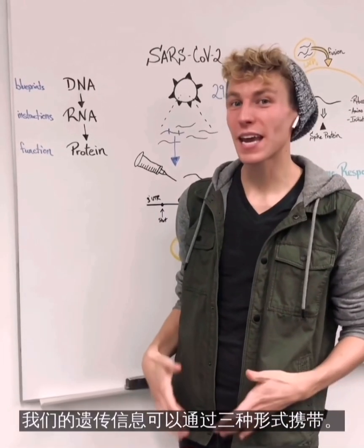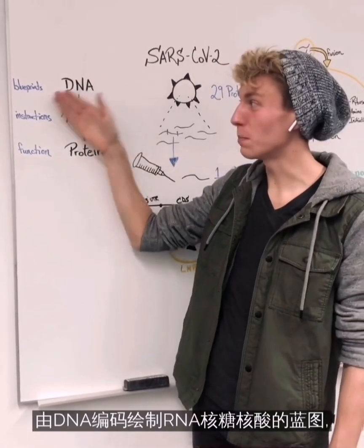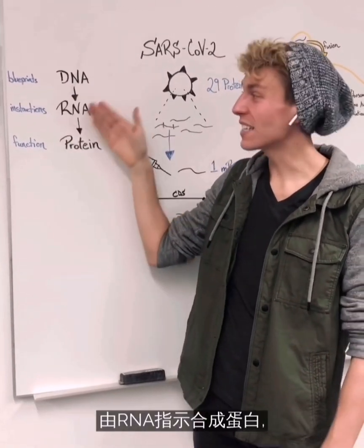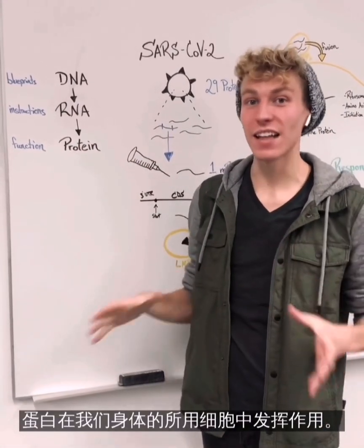Our genetic information can be carried in three main ways. This first begins with DNA that encodes the blueprints to make RNA, that has the instructions to make proteins, which are then going to function in every cell in our body.